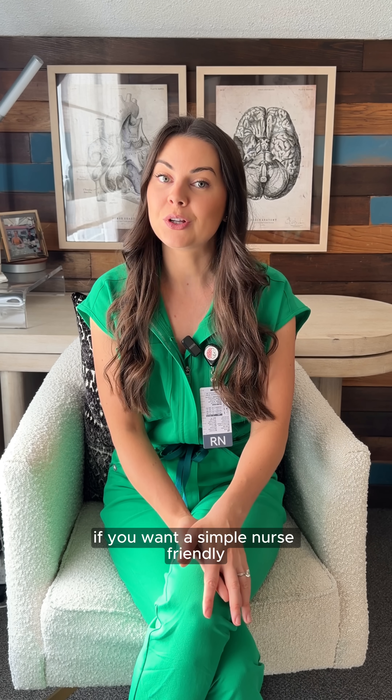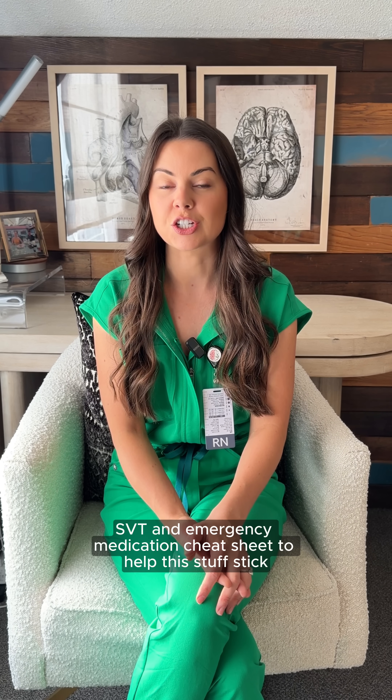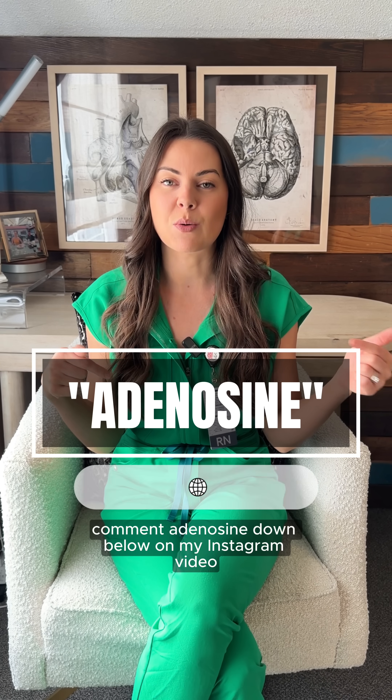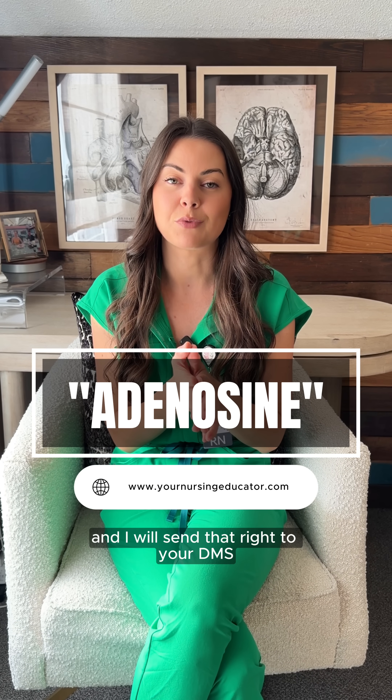If you want a simple nurse-friendly SVT and emergency medication cheat sheet to help this stuff stick, comment 'adenosine' on my Instagram video and I will send that right to your DMs.